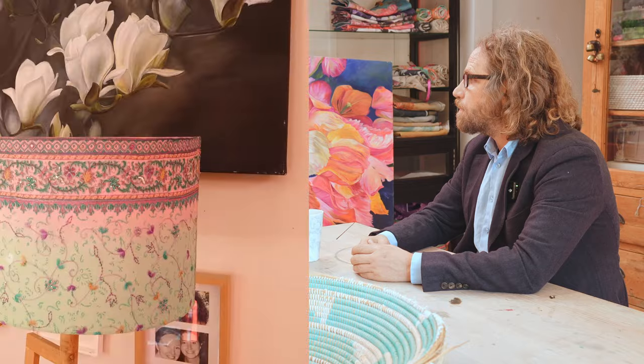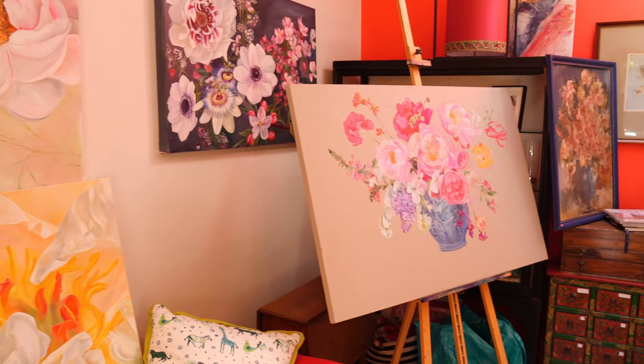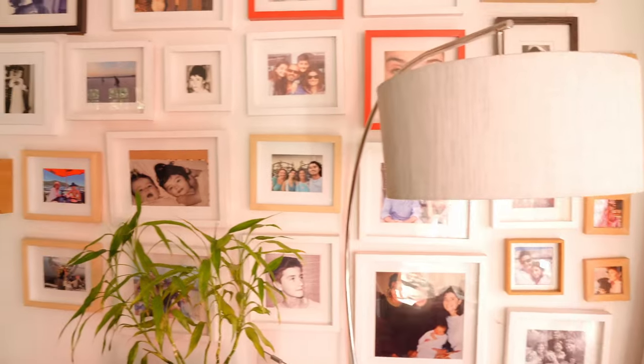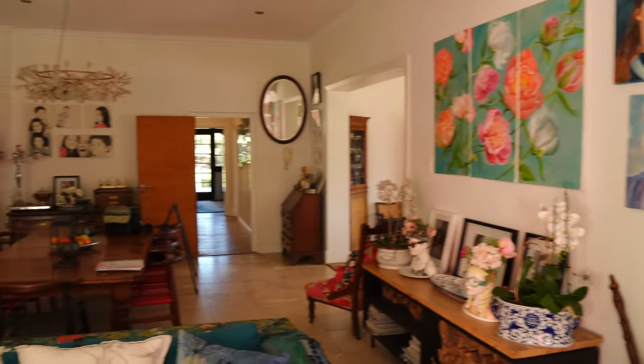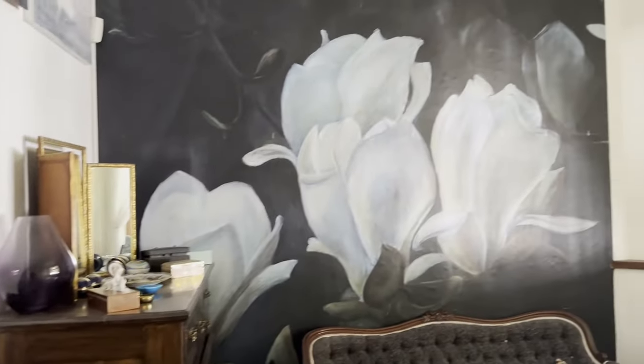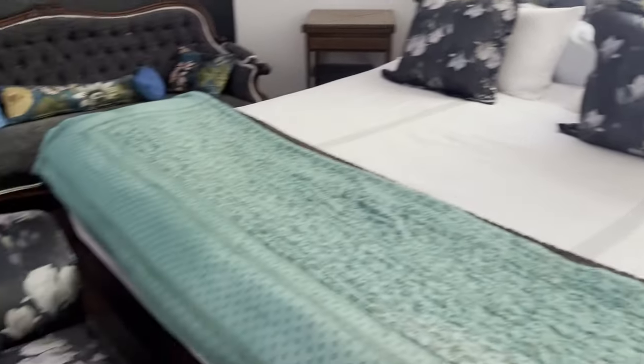I'm from Zimbabwe originally and I have painted since I was a very little girl. Flowers and color are my absolute passion. I've done interior design for the last 31 years — worked in Oxford for 10 years, in Sydney for a year, and I've been in Cape Town for 19 years. I've always painted, and recently my artwork is now printed onto wallpapers, fabric, and products. So it's a whole new venture for me.